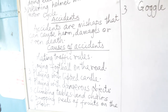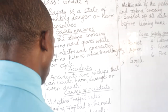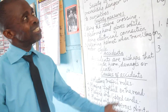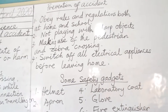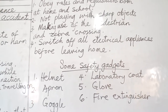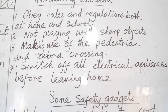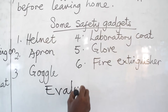What causes accidents? Violating traffic rules, playing football on the road, playing with lighted candles, playing with dangerous weapons, climbing tables and chairs, dropping peels of fruit on the floor. There are ways we can prevent accidents from occurring. Prevention of accidents: obey rules and regulations both at home and at school, not playing with sharp objects, making use of the pedestrian and zebra crossing, switch off all electrical appliances before leaving home. I may add: do not play football on busy roads.